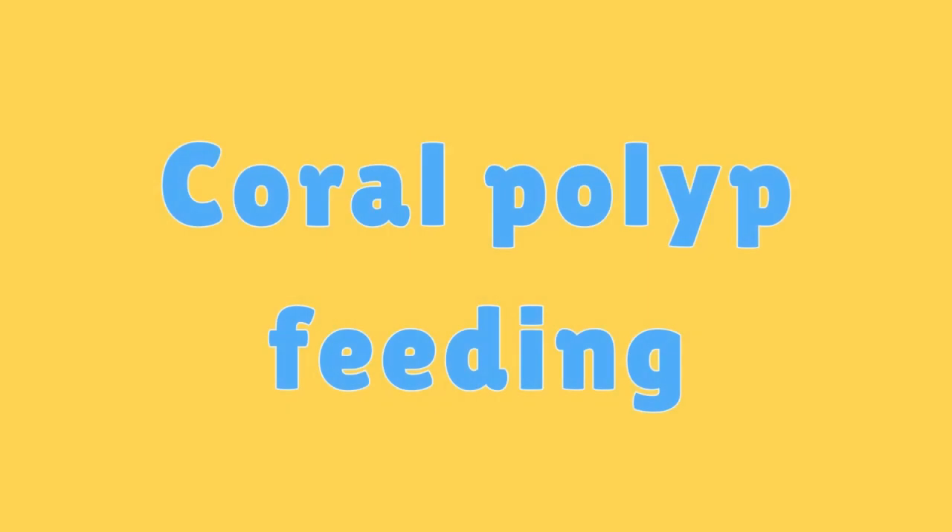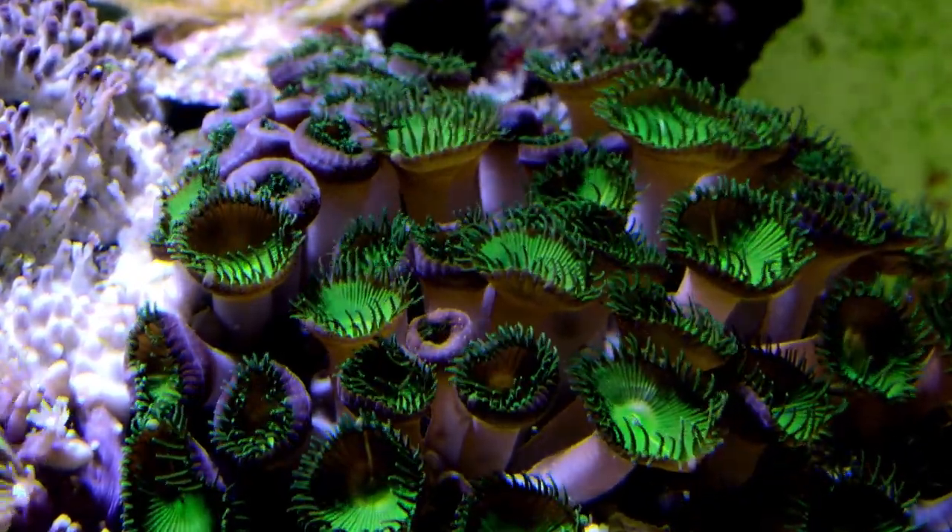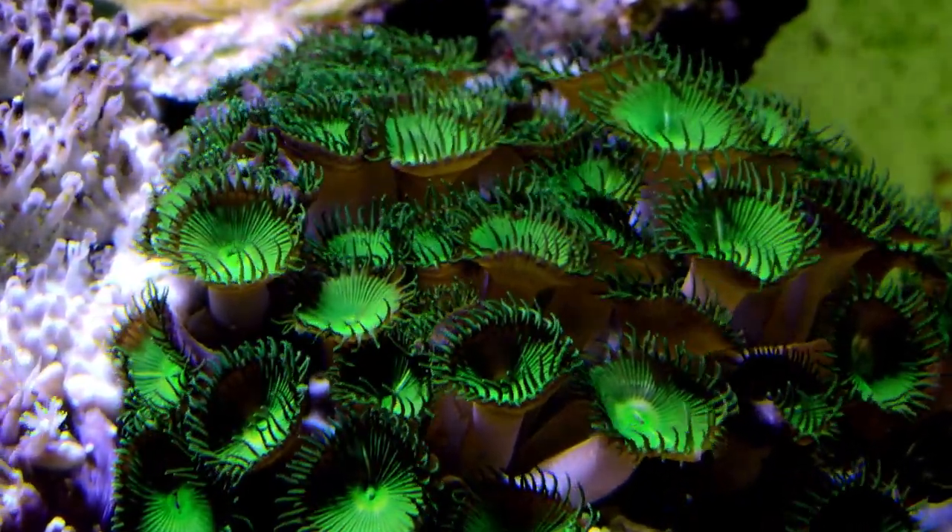Coral Polyp Feeding. Coral polyps capture tiny plankton and other organisms using their tentacles and stinging cells.